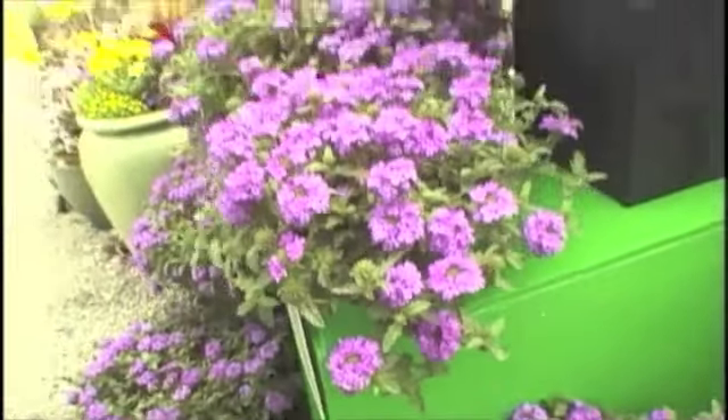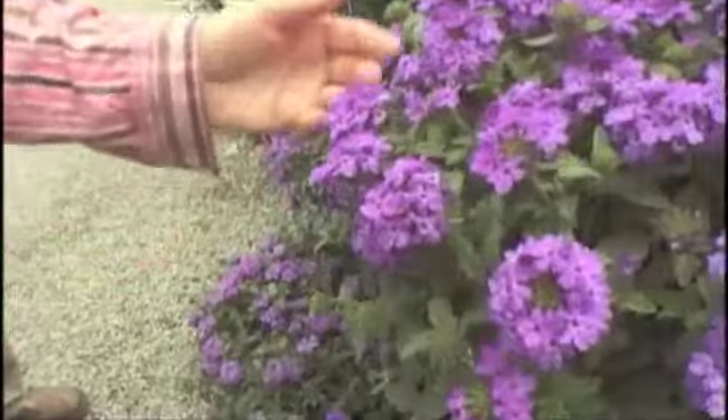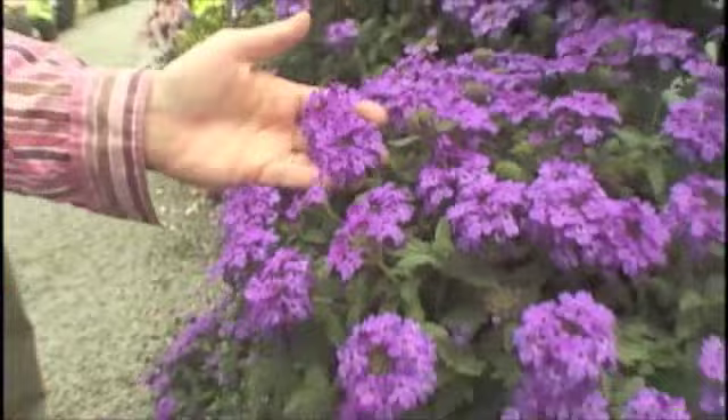Superbena Royale. You know what this color reminds me of? P. Alan Smith's shirt, because you always wear chambray — and the name of this is Royale Chambray. Take a look at that color. Isn't that gorgeous? And can you smell it? Sweetly fragrant.